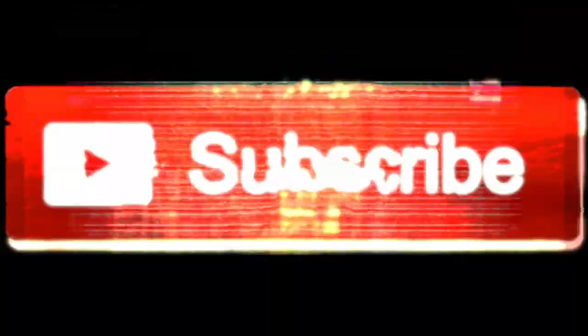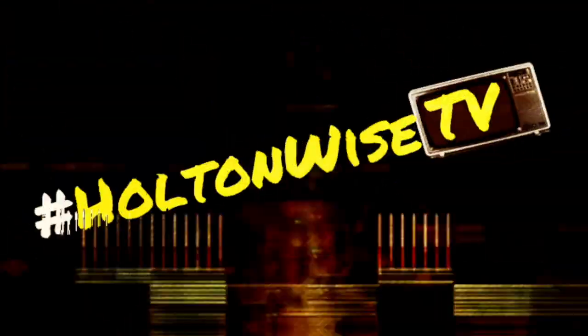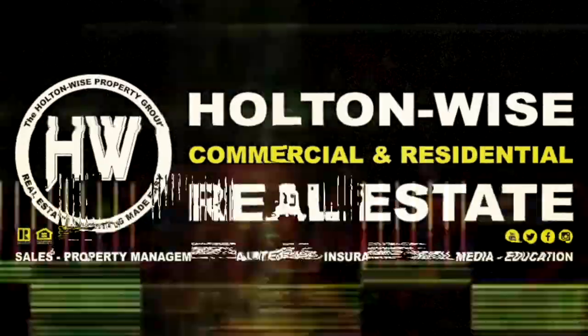I've got a quad in the path of progress. That's the topic of today's show. Let's dive in. Hey, real estate investors. Welcome to another episode of the Investment Properties for Sale Show here on Holton Wise TV. As always, I am your host, James Wise.